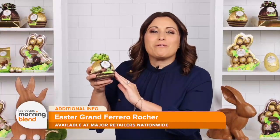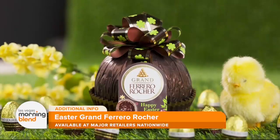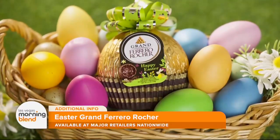There's also the Easter Grand Ferrero Rocher, which is another indulgent hollow shell made with the finest milk or dark chocolate and refined hazelnut pieces, all wrapped up in a beautiful gold foil and a seasonal bow. It makes for a great individual gift for any occasion.